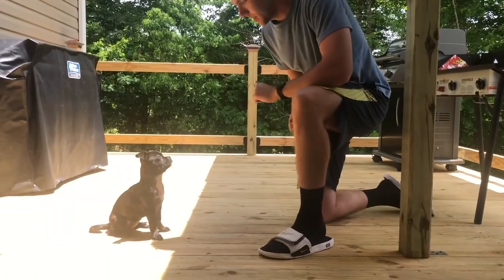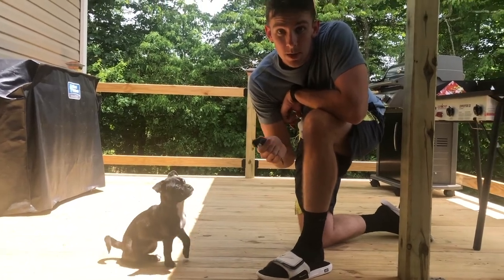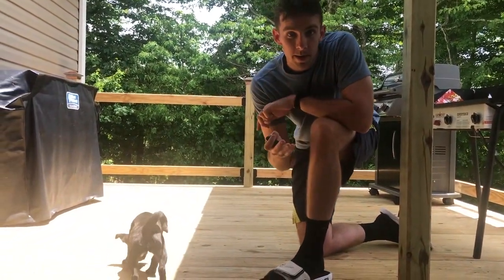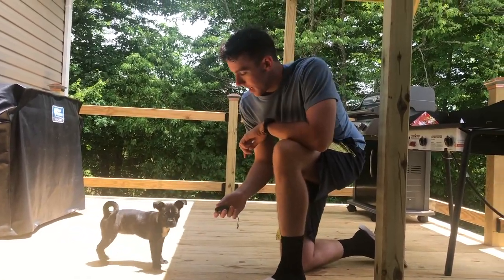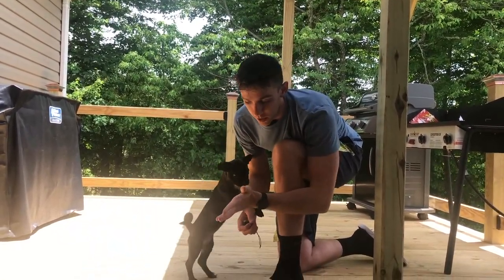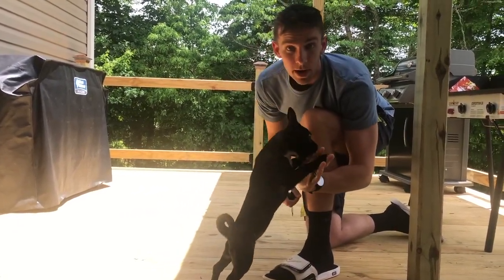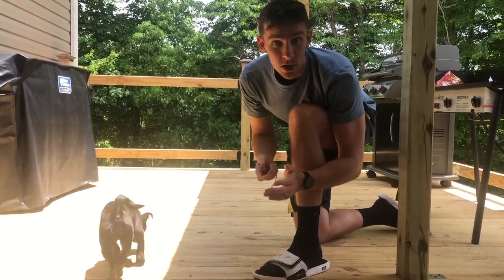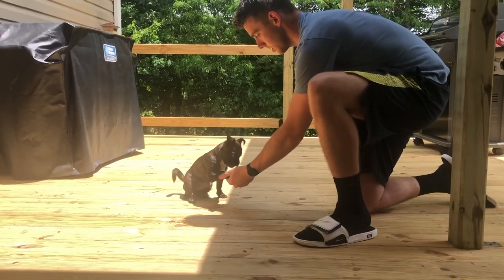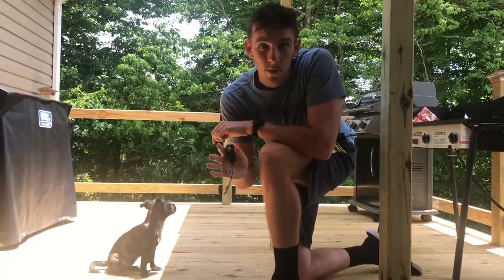Here's one we just taught her a day or two ago. Five. Good girl. She learned that in just about one or two days. Basically, the way we did this was we had her sit, put her hand out, placed her hand on our hand, clicked it, gave her a treat, and immediately afterwards she knew what to do. Shake. That's another one she's only known for about a day or two.